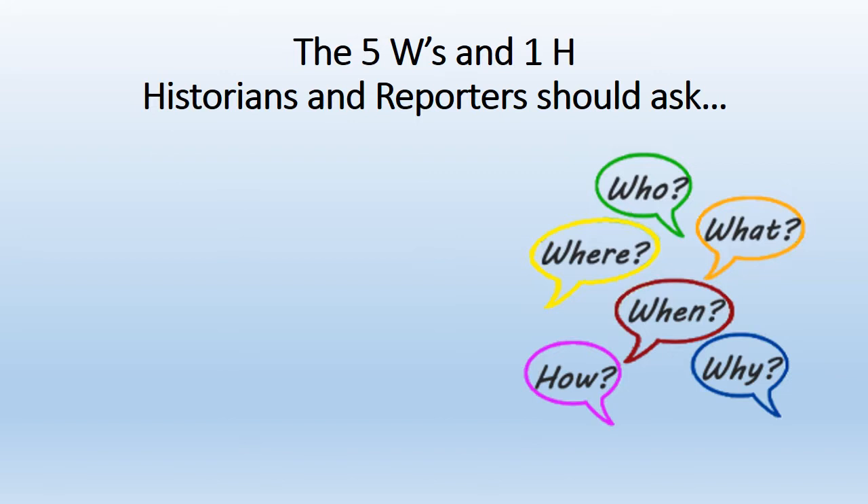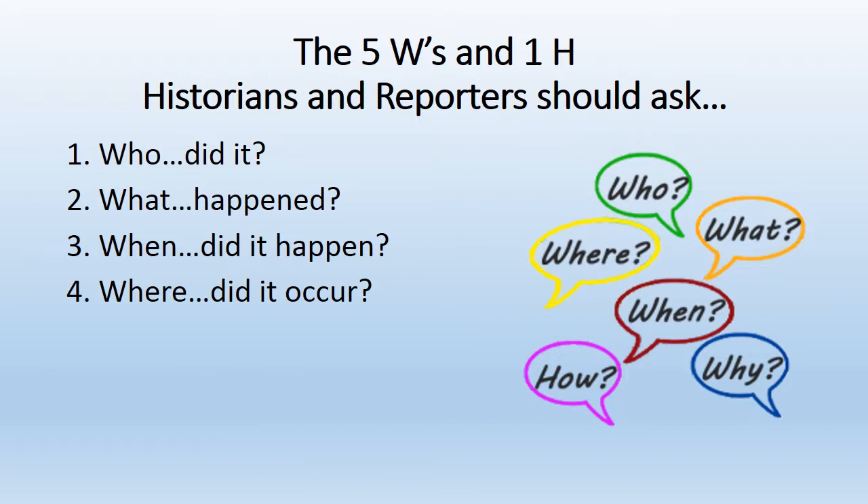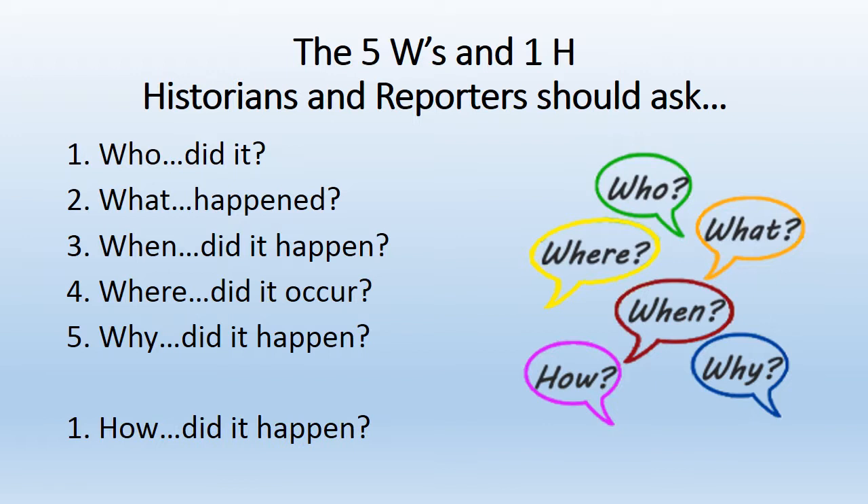Historians should use the five W's and one H to uncover the mysteries of the past. Historians should ask: Who did it? What happened? When did it happen? Where did it occur? Why did it happen? And how did it happen? Remember to think about all of these questions any time you read about history or visit a historic site.